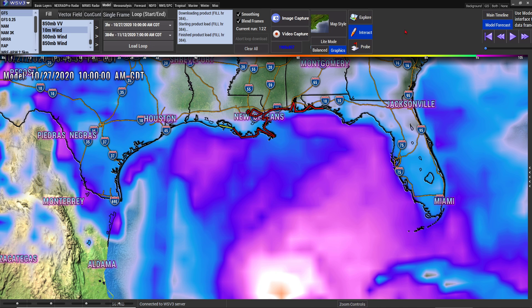Hey everybody, Mark again here, Weatherman Plus. This is your content for Hurricane slash Tropical Storm Zeta. I was checking to see if it was possible to find out if it was going to intensify. What I found out is that more than likely, it will not. It will have a period of strengthening, but it will have a period of weakening as well.